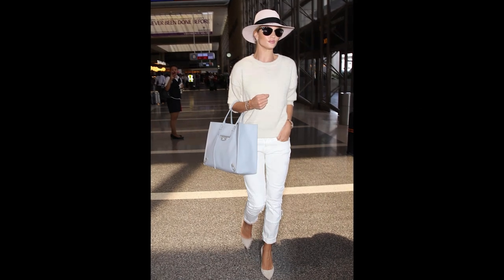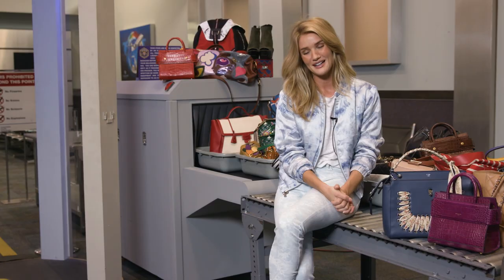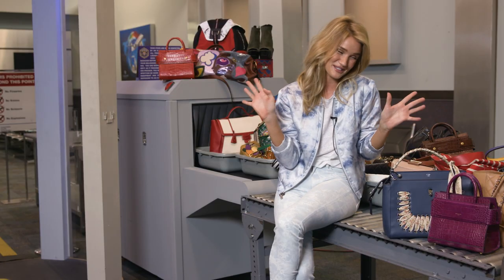I live in heels, I really do, I love wearing heels, it makes me feel put together. It's certainly impractical at the airport if you have a lot of walking to do, but I'm a sucker for them — I'm just going to say it.